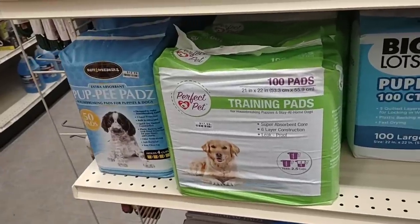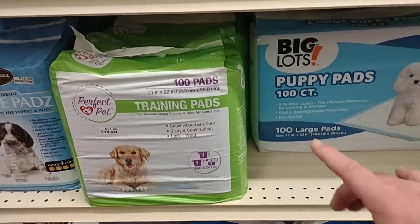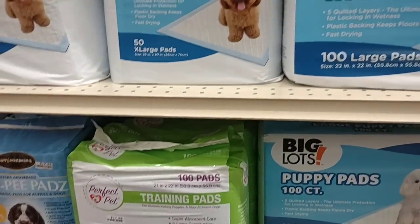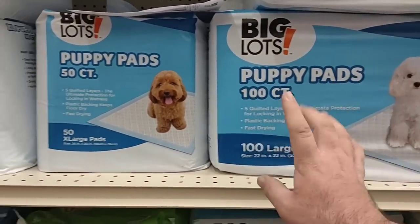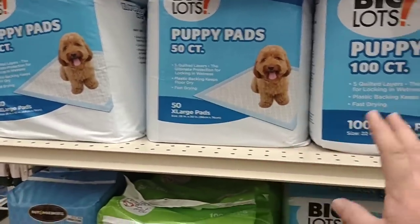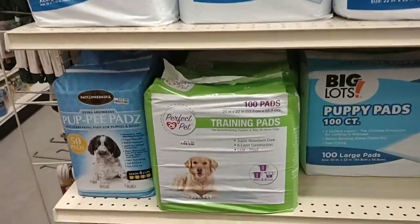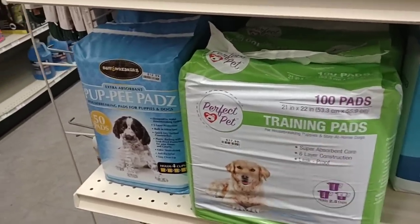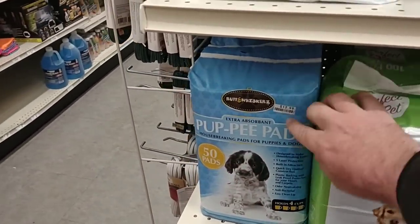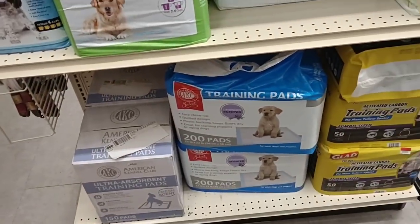We've gotten a couple comments over the last few weeks on training pads — this is the most I've seen like anywhere. Somebody asked if I would check Sam's Club — we'll try and check next time we go. But they do have a lot of different ones here. A hundred count, 50 count. They've got a hundred pads for $17.99 and a smaller one of 50 pads for $12.99 — they got a ton of these here.